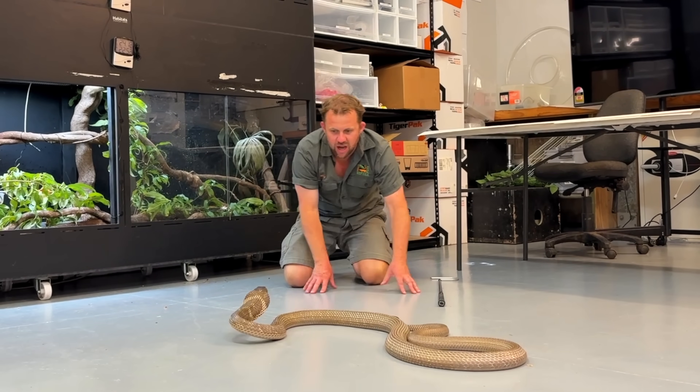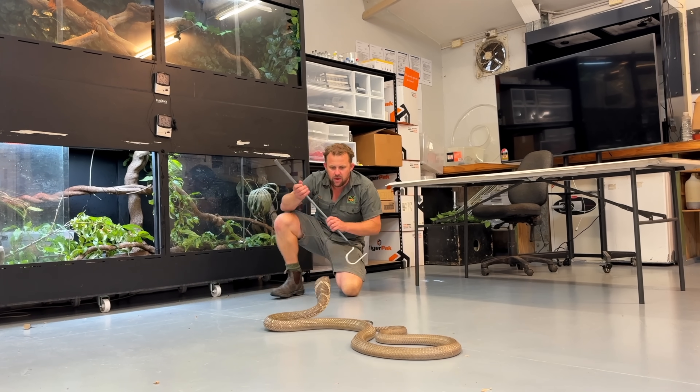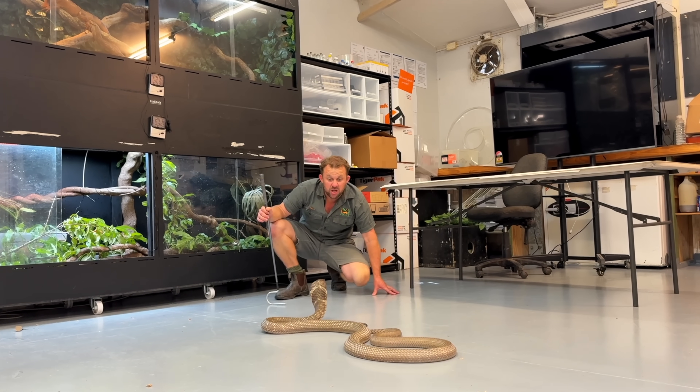It's a terrible, terrible death — and the death can be quite fast too. I've heard of bite to death in like 20 minutes with this species.